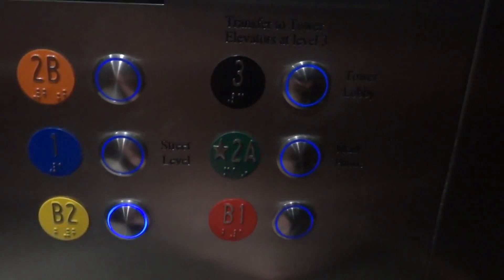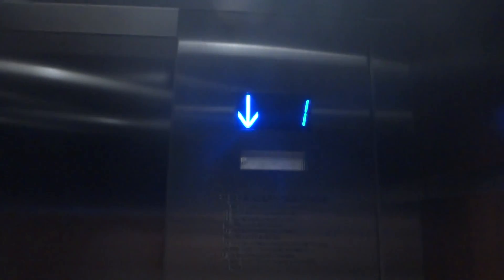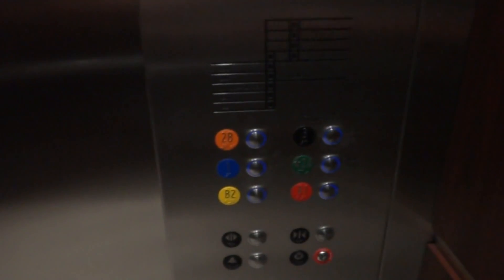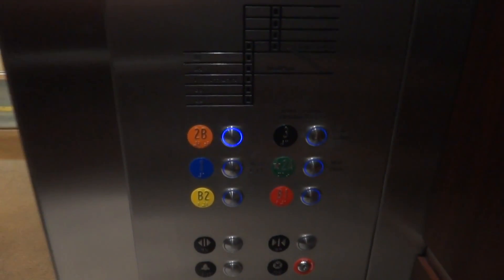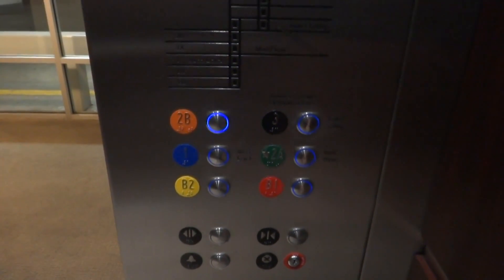They end up with a corner — it's a very nice elevator there. We're going to listen to the motor. We're going to be quiet and listen to the motor. Let's be quiet.